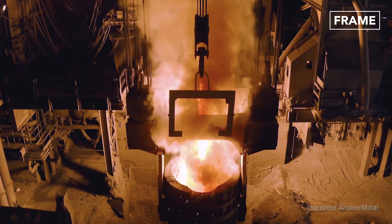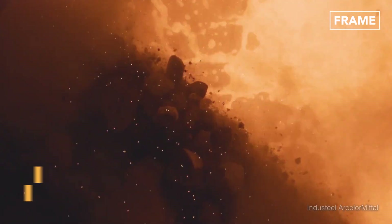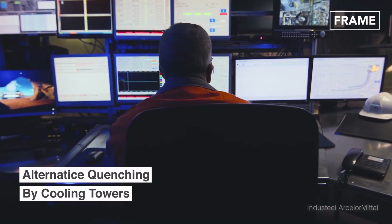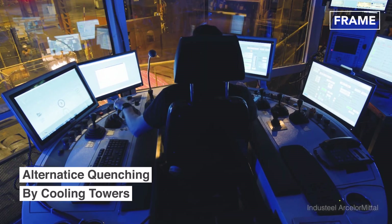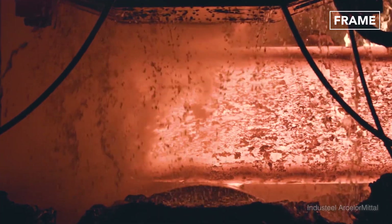However, Indosteel, a leading metal forging company, has employed an innovative technique of using cooling towers, which limits excessive water withdrawals from the natural environment, by treating the used water and re-injecting it into the industrial process.